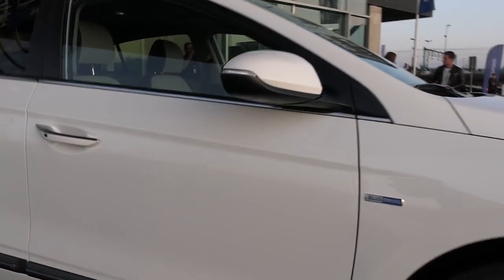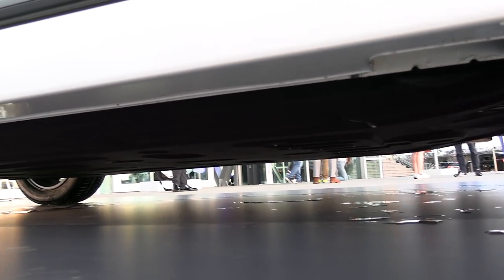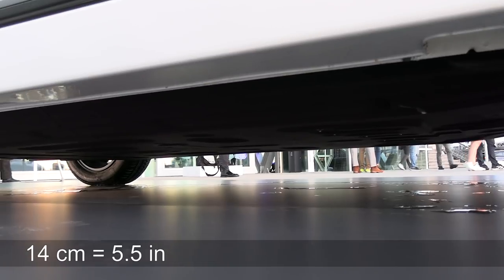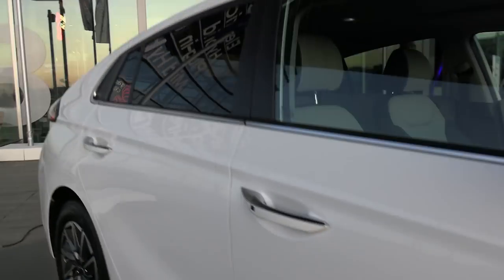If you look under the car, you can see that the battery is poking under the car. I haven't compared directly with the old IONIQ, but I measured it to be 14 centimeters. So ground clearance is only 14 centimeters.